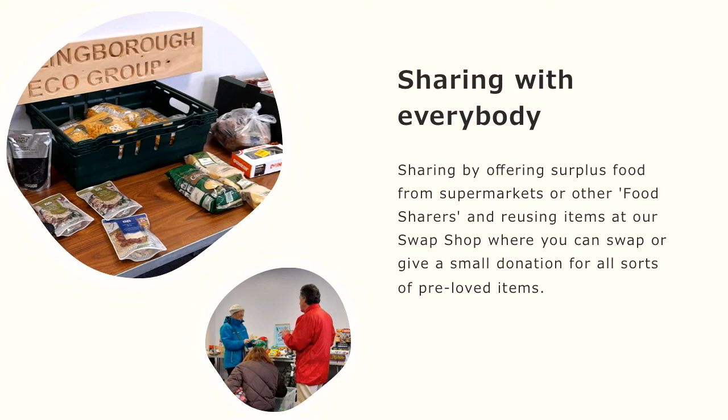What do we do with the food? We share it with everybody. We've got another project imaginatively titled Food Sharers. Essentially we go to supermarkets and other food sharers in the town and we help them share the food between people that need it, to save it going into landfill.